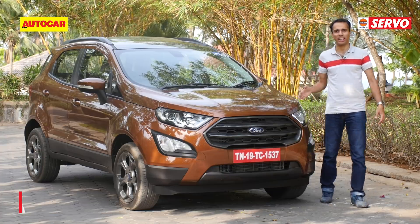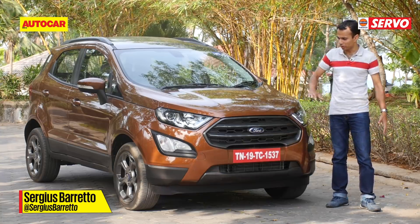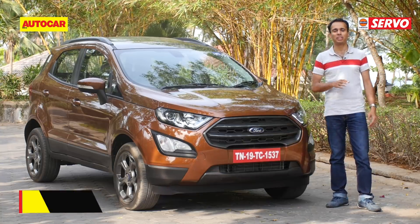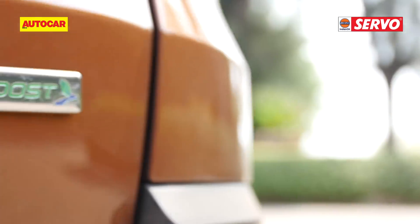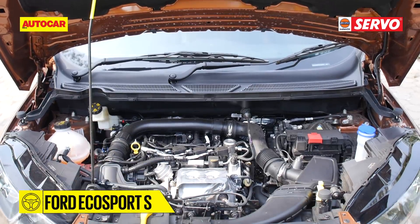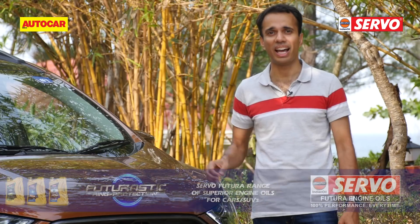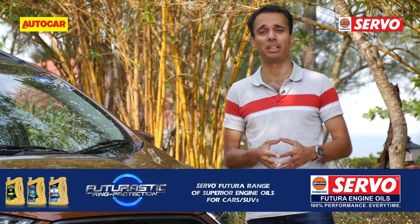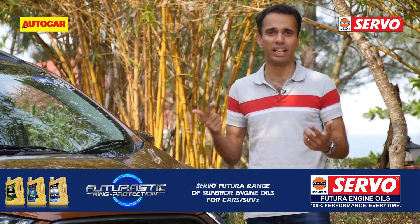This is the EcoSport S. As you can see, it's got some fairly interesting cosmetic detailing, but the reason why we're driving the EcoSport again is here under the hood. That is a one-liter EcoBoost petrol engine, and it's back — this time it's made it to a six-speed manual. So let's take a quick look around and head out for a quick spin.